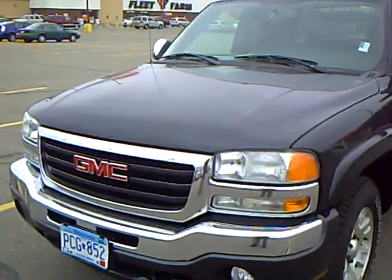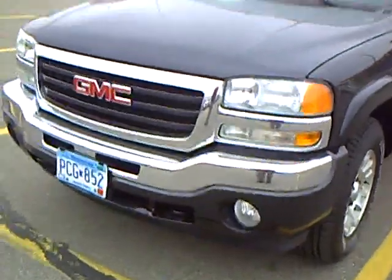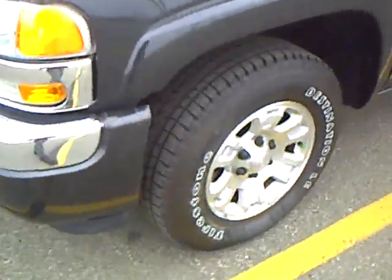It's a very sharp carbon metallic, got the nice fog lights, got the nice alloy wheels, and a little bit of chrome dress up.